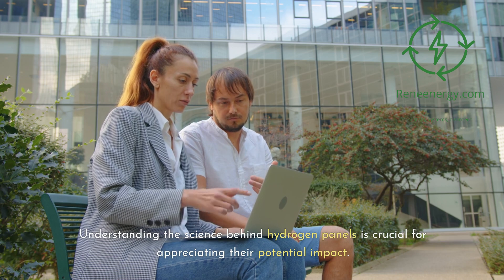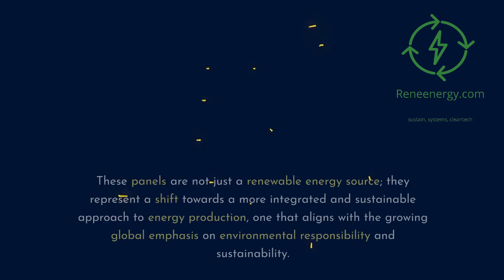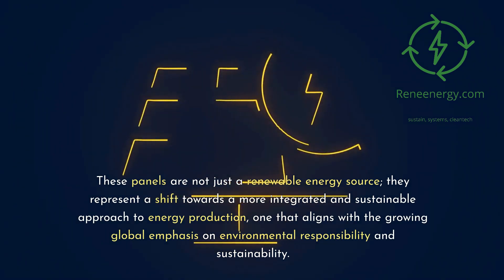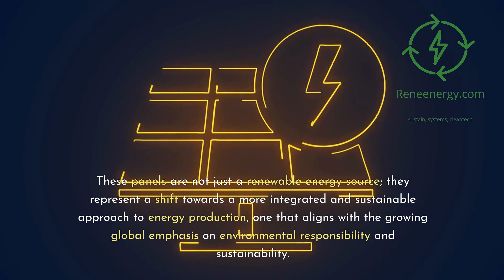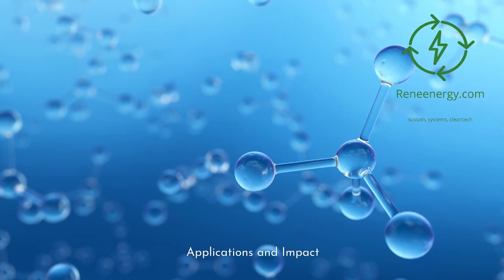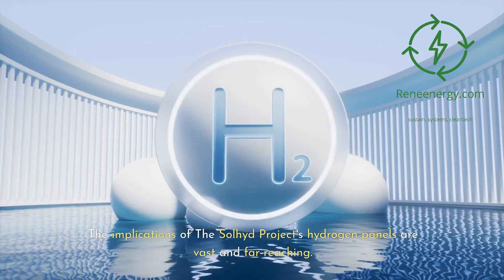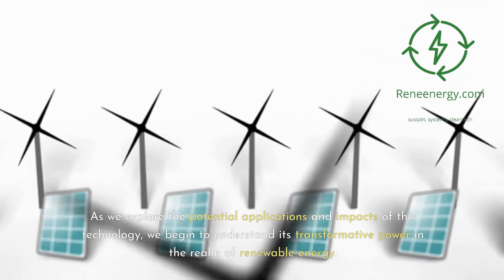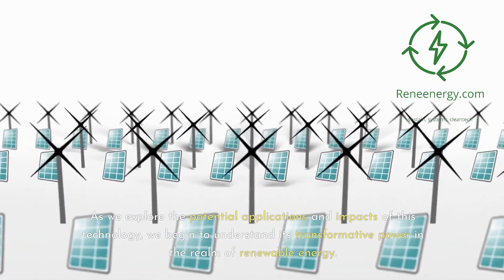Understanding the science behind hydrogen panels is crucial for appreciating their potential impact. These panels represent a shift towards a more integrated and sustainable approach to energy production, one that aligns with the growing global emphasis on environmental responsibility. The implications of the Sullyad Project's hydrogen panels are vast and far-reaching, and as we explore their potential applications and impacts, we begin to understand their transformative power in the realm of renewable energy.